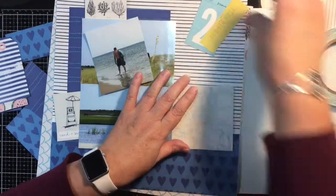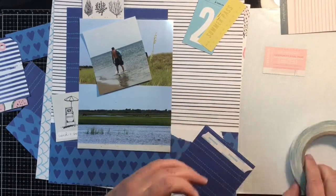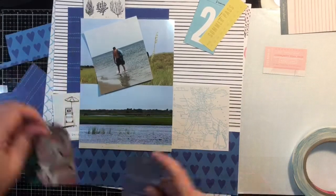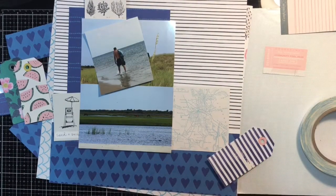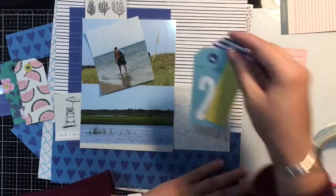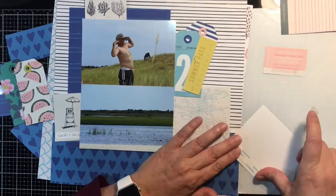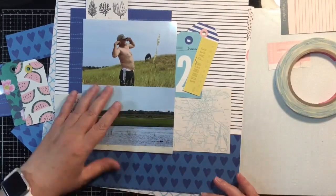I'll pull in the second tag in a moment. I'm going to use some of the score tape to go ahead and tape down the matting and also the 4x4 photo. I like the first tag because it said summer, travel, and the number two. And this was a trip I took with my husband, so I thought the number two was perfect for this page.